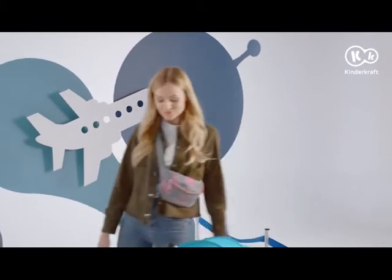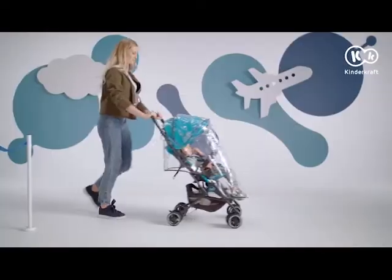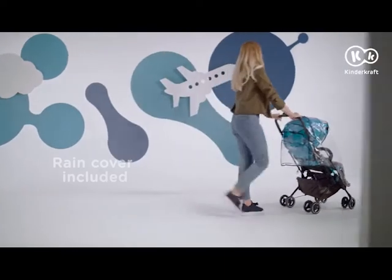Rain? No worries, because you have a rain cover. With the Minidot, you're prepared for any situation, and for every kind of adventure.